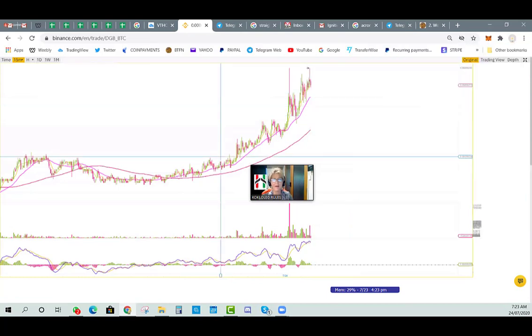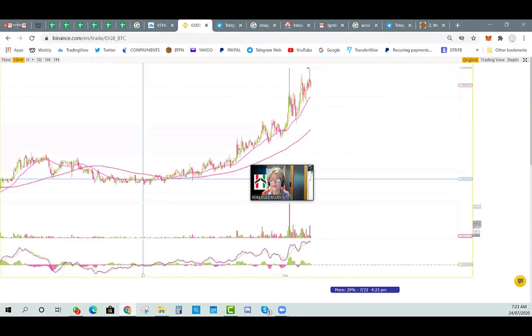Anybody that can see Digibyte can see that this is a great buy right at the moment. It's been going up. For those of us who scalp trade, we would have bought down here at the Golden Cross — we teach you where to find these Golden Crosses — and we would have been in this coin making serious money this morning.